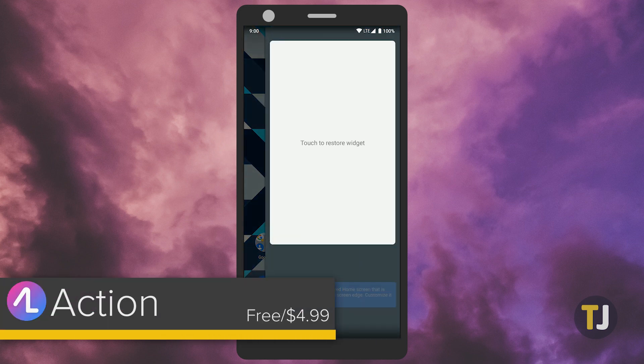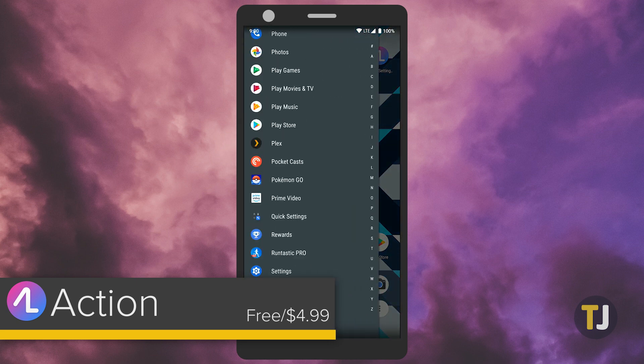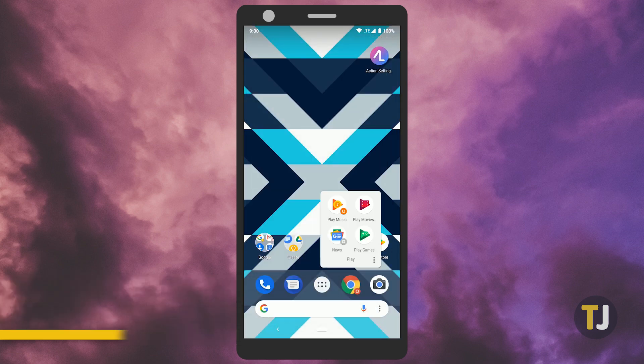But of course, Nova is far from the only launcher on Android. Action Launcher does a great job offering the same level of customization as Nova, but in a slicker package. Action isn't quite as fast of a launcher as Nova though, so the customization offered here does come at a bit of a loss compared to something like Nova Prime.